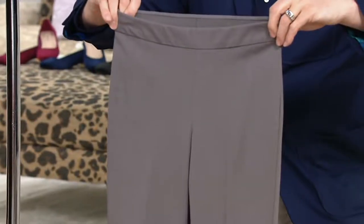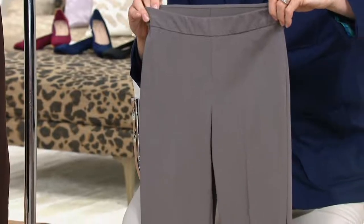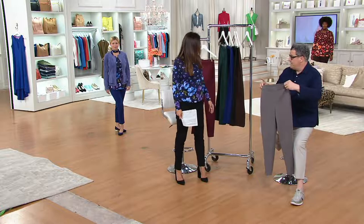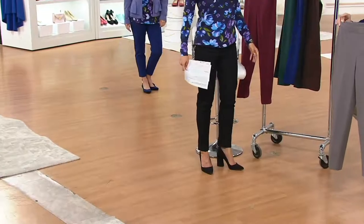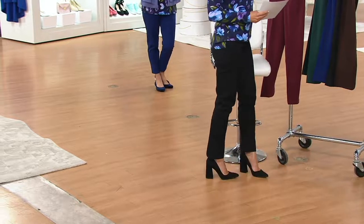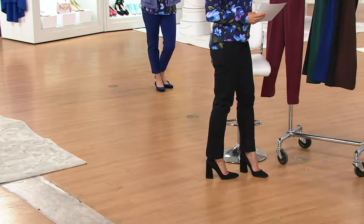It's an ankle length. In the regular length, she's at 5'5" wearing a heel, and see where they hit at the ankle. They come in petites as well and talls.